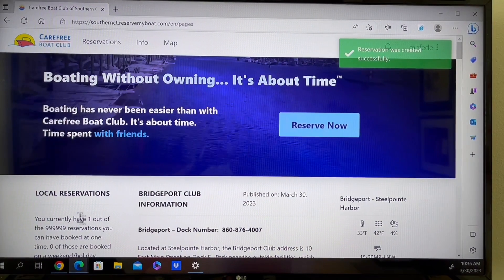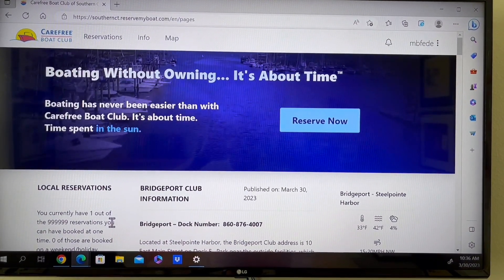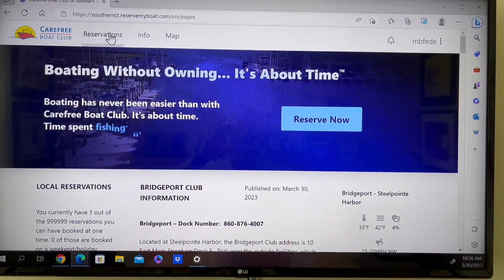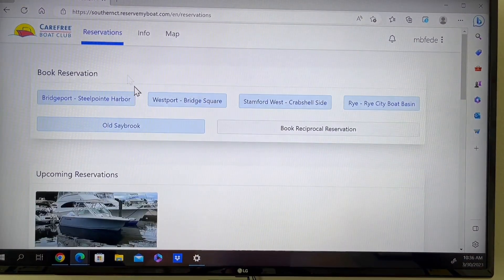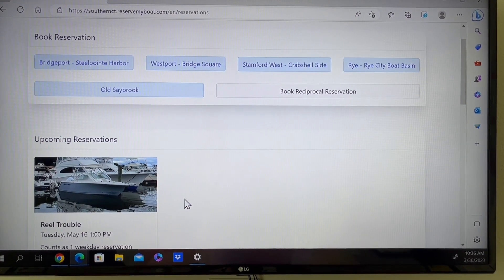Simply click Create Reservation. Here you'll see it's now telling me I have one reservation booked. Now if I go back to the reservation page, it shows me my upcoming reservations. Let's book one more reservation.